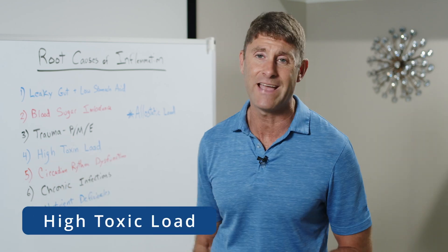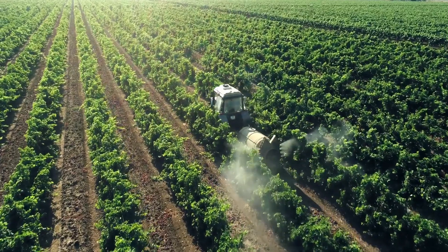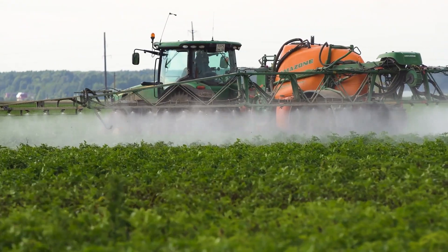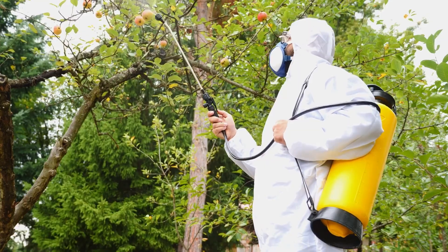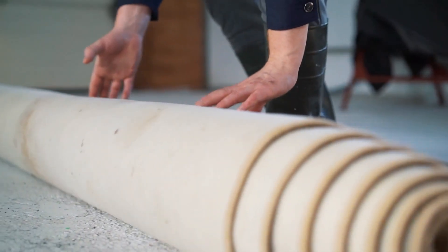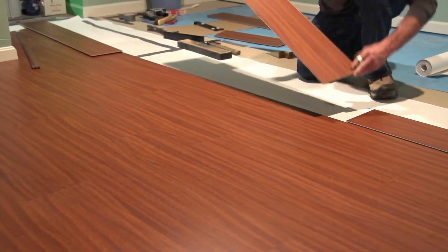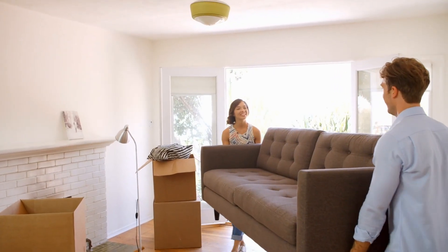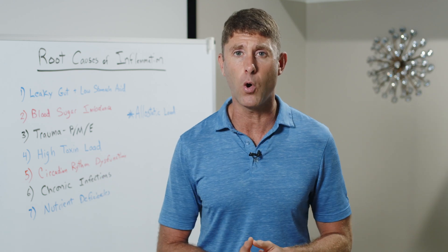Number four is high toxic load. We are constantly being bombarded by pesticides, herbicides, chemicals in our air, water, and food. Even in our homes there's off-gassing coming from carpets and new furniture. Toxins are everywhere and we're always being exposed.